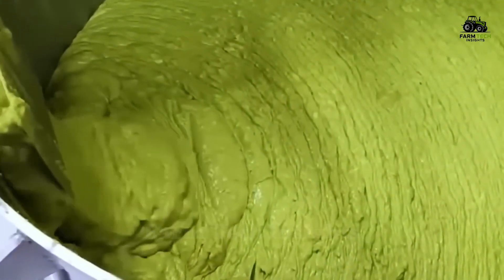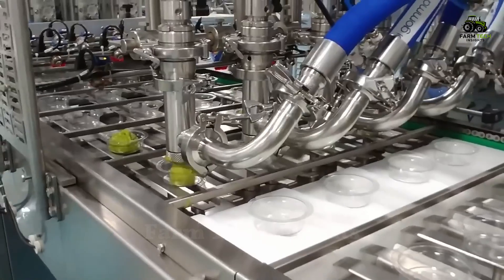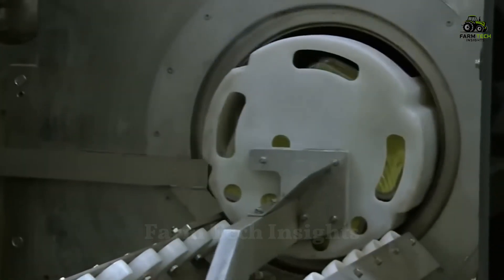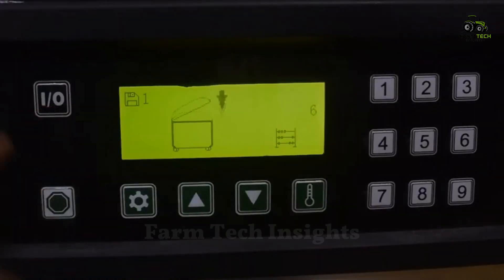Once blended, the guacamole is transferred to large tanks and vacuum packed to preserve freshness and prevent bacteria. The product is then processed using high pressure technology, ensuring freshness for 75 days without the use of preservatives.